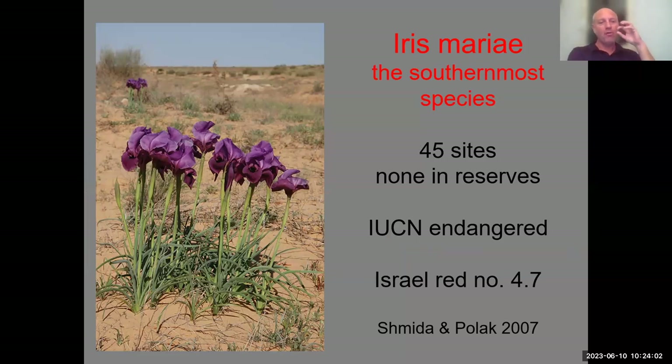Iris Maria is a bit darkish brownish on the lower part and more violet on the upper part. It has 45 sites listed, but we recently found more than 100 sites in the western Negev's sandy habitats, continuing into northern Sinai in Egypt. With more than 100 sites it's no longer considered endangered in Israel, though it is decreasing due to overgrazing by goats and army training activities.